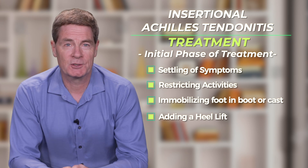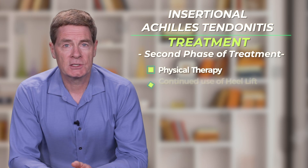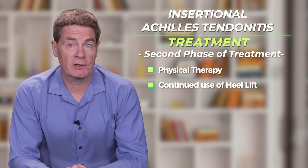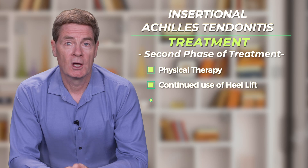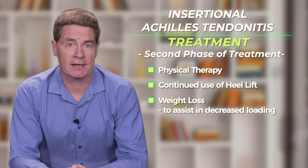Once the symptoms have settled somewhat, a course of physical therapy is started. This is combined with continued use of a heel lift in the patient's shoe. Weight loss is also very helpful as this will decrease the load going through the tendon.